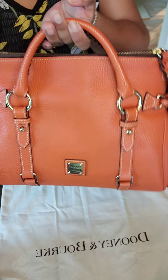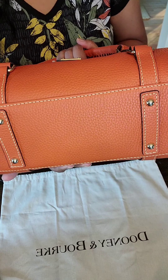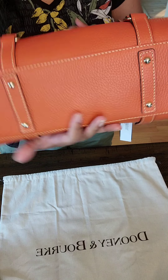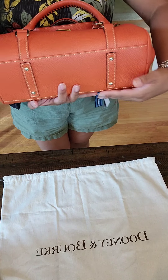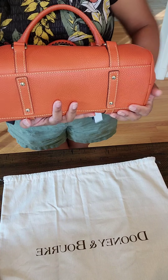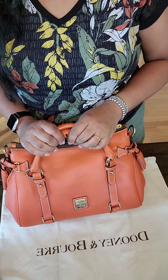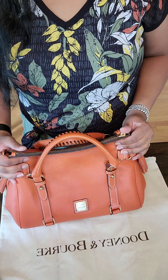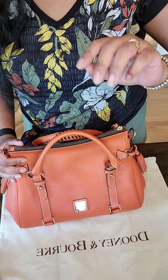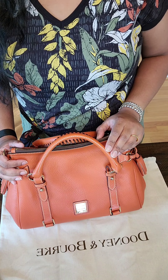That's my little review of the Dooney & Bourke 10-year ring satchel in pebbled leather. It has feet in the bottom, and I like that it is not an all-around piece — it has this extra support here. Beautiful bag. Thank you for watching, commenting, and subscribing to my channel. We have a few new subscribers — welcome! If you have any questions or want me to do a comparison of bags, let me know.